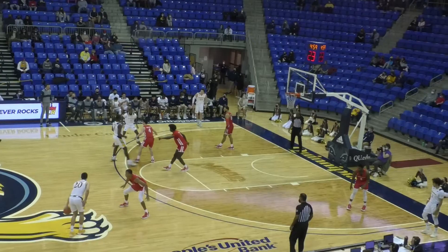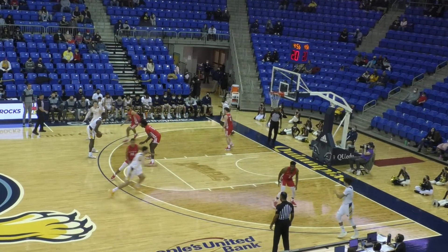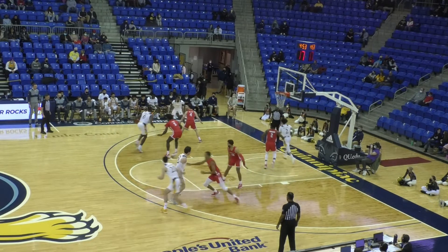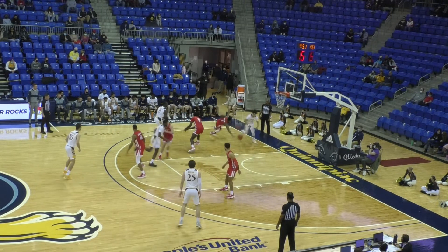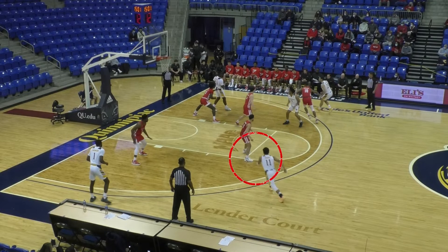Most of the time Quinnipiac takes more than one cut to be able to get their open looks. Here's a play from the second half. Kevin Marfo — we know how good of a passer he is as a big man. Belonk makes the first cut, but that's not open, so Marfo takes his time and goes to the low post. Look at Belonk — the ankle-breaking backdoor cut. It's not always dribble moves that can do that, folks. Good little cut from Belonk.